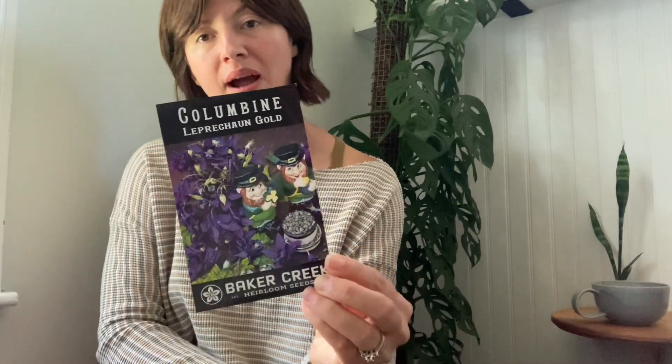Next up is columbine. I've never grown this particular variety, but it's a perennial here for me and it grows great in shade. The color is so gorgeous — I can't wait to see it in my landscape. It's called Leprechaun Gold. I love sneaking perennials into the landscape to fill in gaps, and it's so pretty in a floral arrangement. Anything that's not quite purple and not quite blue is probably my favorite color.